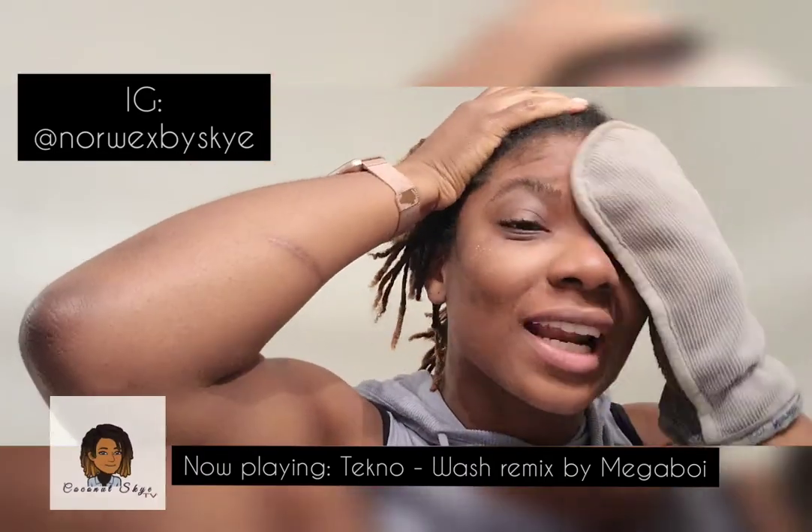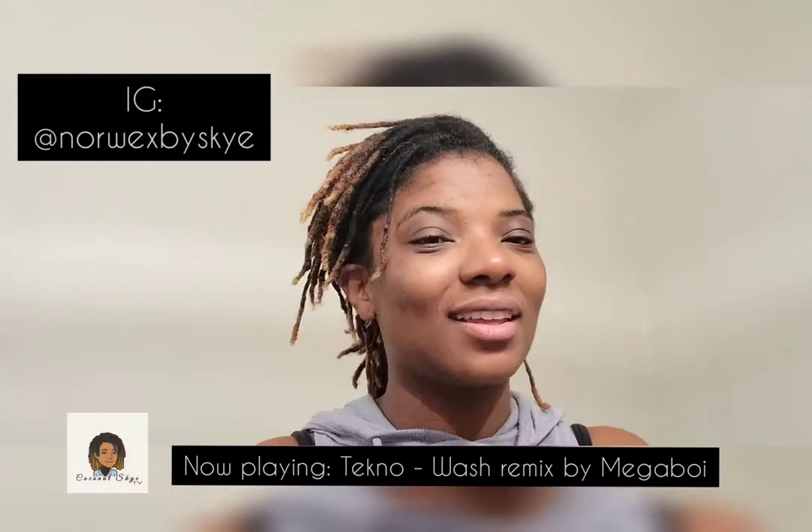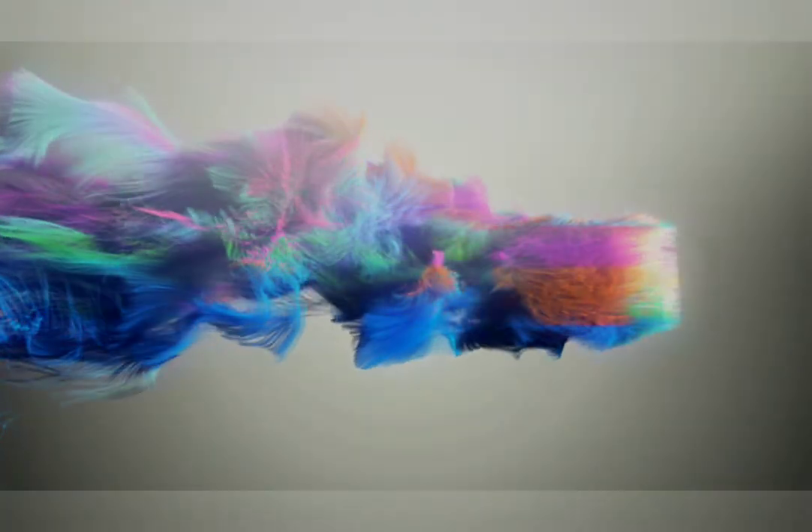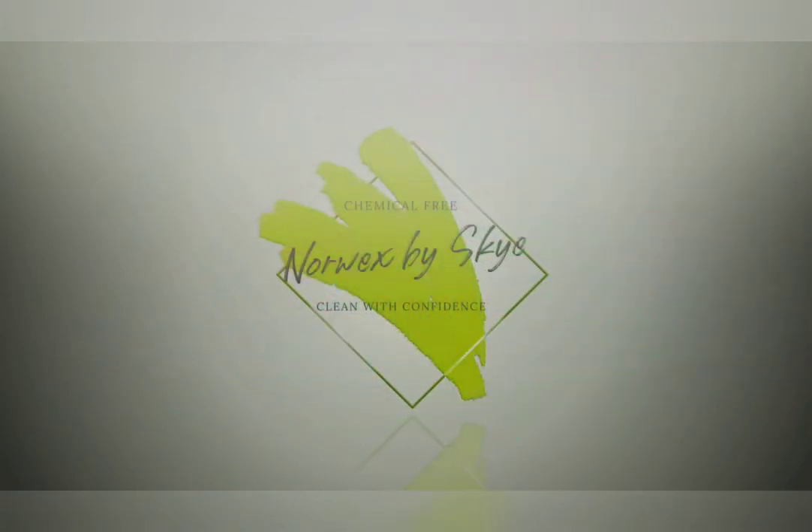All right y'all, that's how effective the Norwex body cloth is in completely cleaning your face. Thank you so much for watching and more videos to come soon — see you!